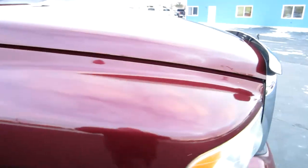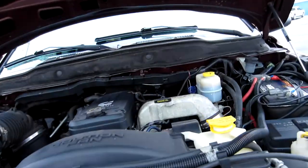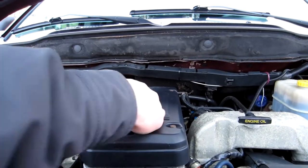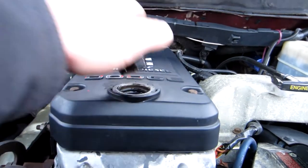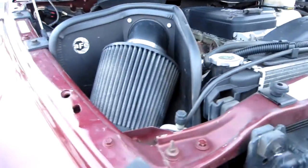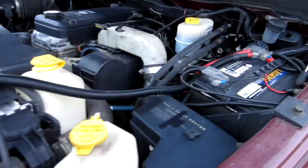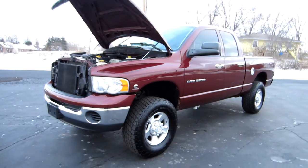And we'll take a look at the motor. This is a 5.9 liter Cummins diesel. This truck has no blow-by. The motor's in great shape. It's got a newer clutch. AFE intake — it's got a lot of money in it online.